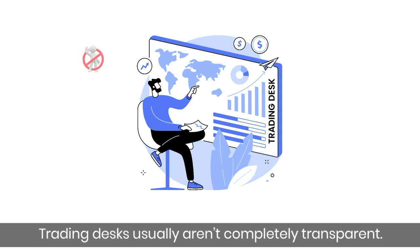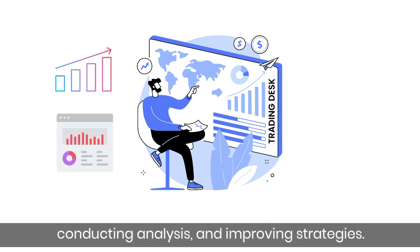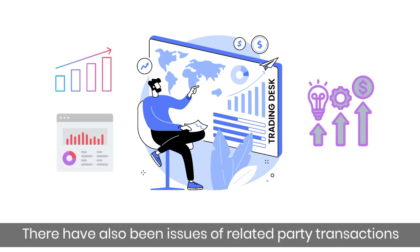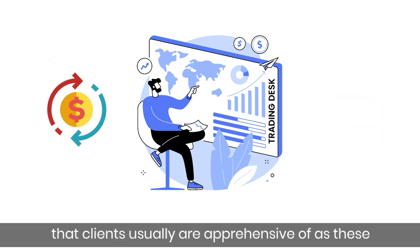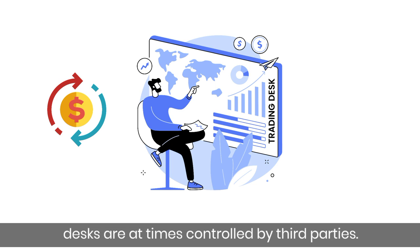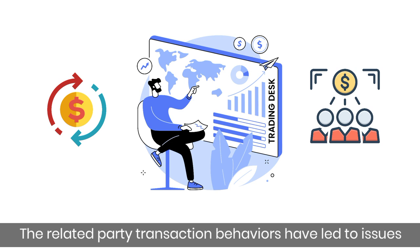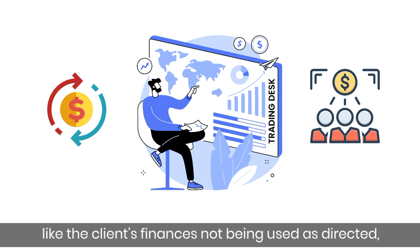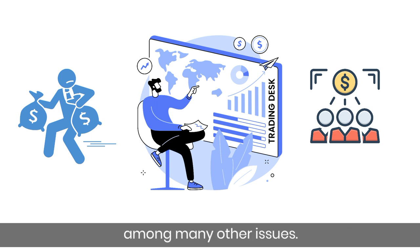Trading desks usually aren't completely transparent. There is limited transparency when evaluating performance, conducting analysis, and improving strategies. There have also been issues of related party transactions that clients are apprehensive of, as these desks are at times controlled by third parties. Related party transaction behaviors have led to issues like client finances not being used as directed, among many other issues.